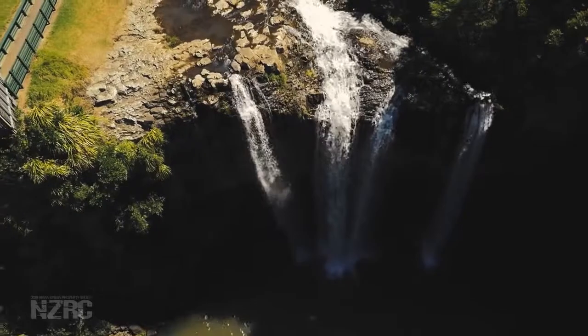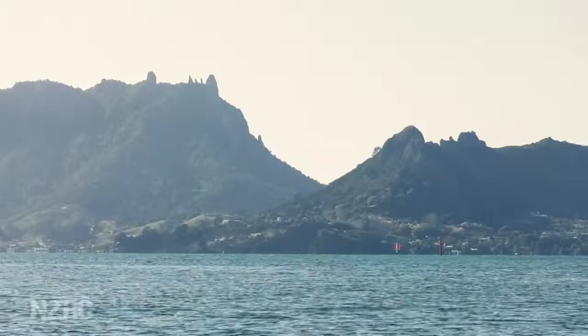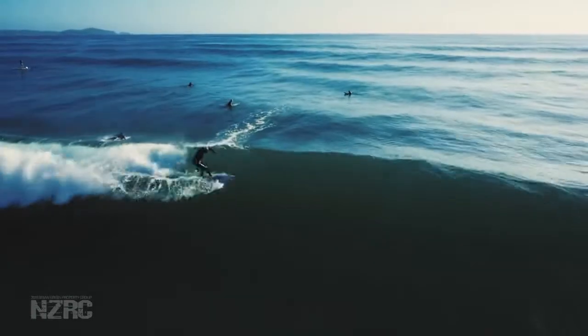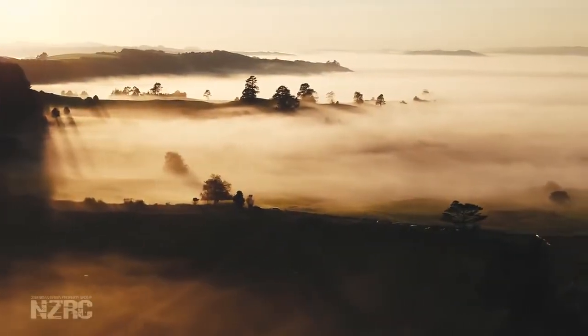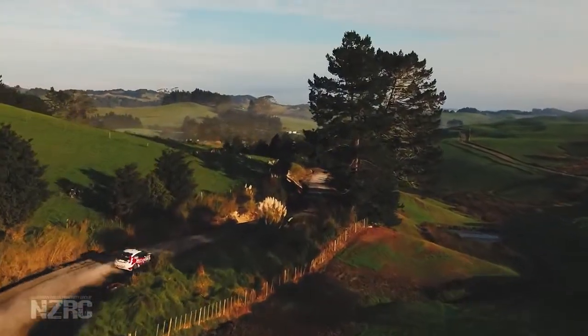This is Whangarei, gateway to New Zealand's north. It's a magnificent harbour guarded by Mount Manai on one side and Marsden Point on the other — a welcome refuge from the Pacific Ocean for both local and international boaties. Every year the magnificent roads of this region become home to drivers from New Zealand and the Asia-Pacific region for the INEOS International Rally of Whangarei.